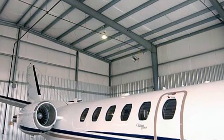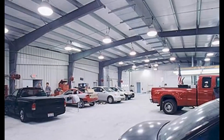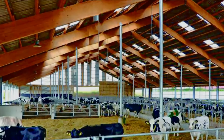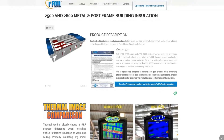R-Foil reflective insulation can be installed in a wide variety of buildings, including pre-engineered steel buildings, post-frame and pole barns, agricultural buildings, residential homes, sports centers, livestock confinement, and mini-storage buildings. You can visit R-Foil.com for a complete list of specifications.